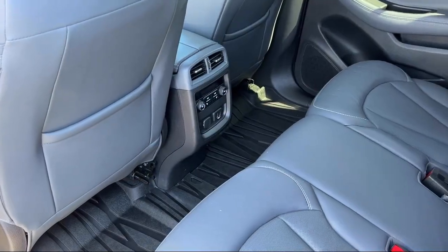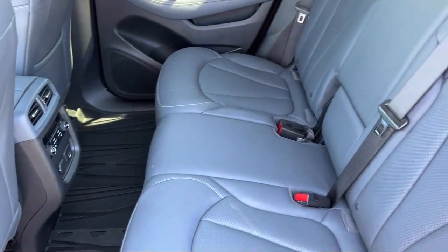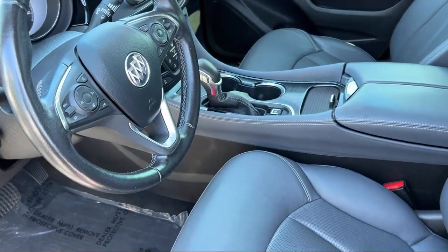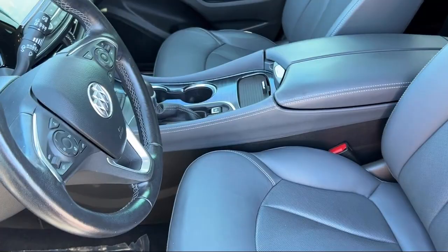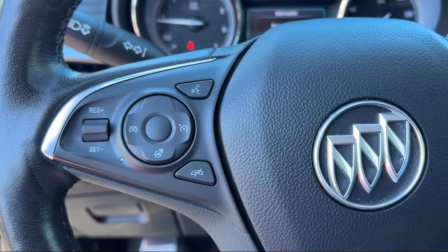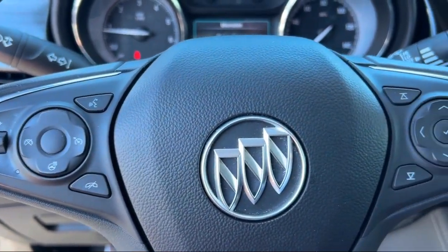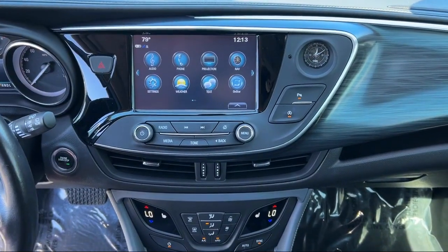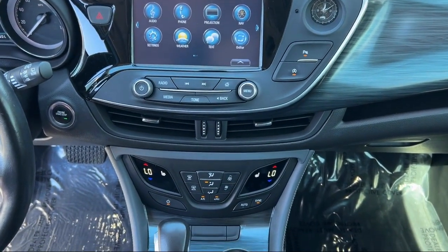Buying from Calavan Kia isn't just a transaction, it's acquiring a well-cared-for automotive gem. As your friendly neighbors, we look forward to welcoming you, your friends, and your family for a hassle-free, enjoyable car shopping experience every visit. So come see us today and experience unparalleled peace of mind driving a quality vehicle from Calavan Kia.